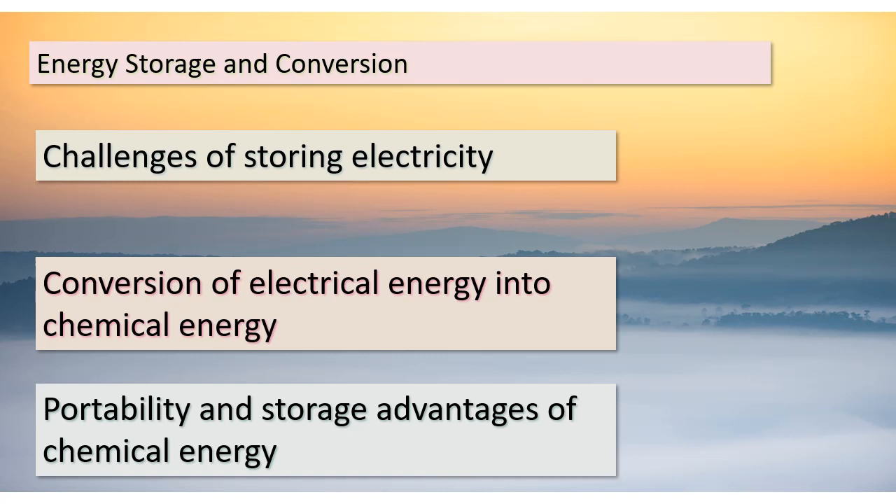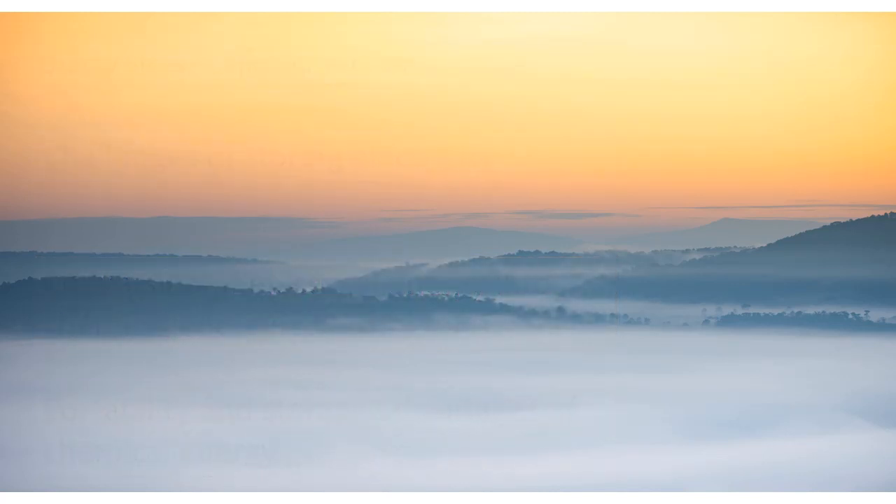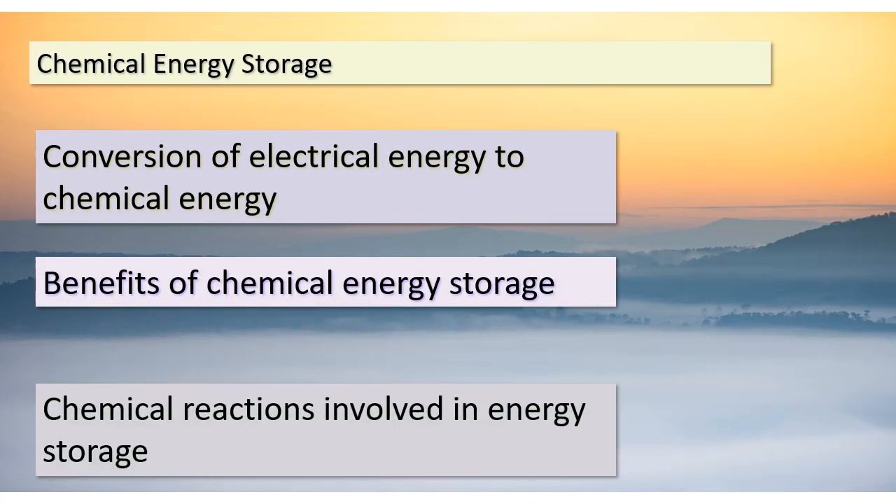This becomes crucial for various applications. Let's take a closer look at how this conversion process works. When we convert electrical energy into chemical energy, we open up new possibilities for energy storage. This process involves certain chemical reactions that allow us to capture electrical energy within molecules. A prime example of this is battery technology, where we harness chemical reactions to store energy. These reactions enable us to hold onto energy until it's needed, offering us greater flexibility and reliability.